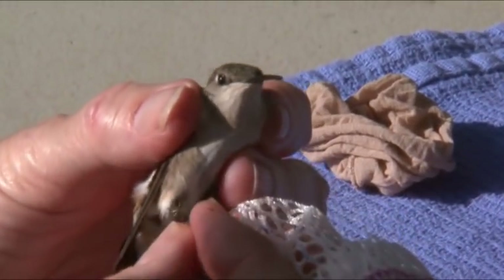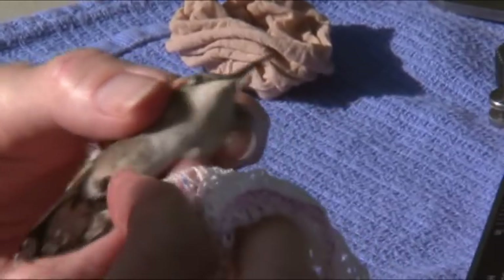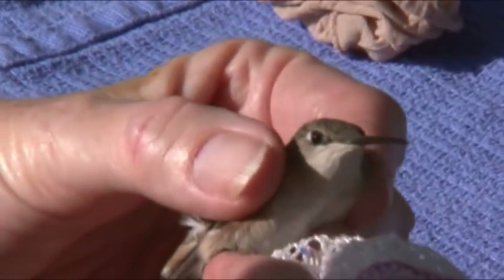Now how do you tell the male from the female? Well, the male has the red throat — the red ruby throat. You can see she has a completely white throat.